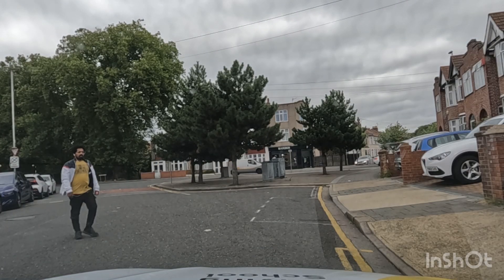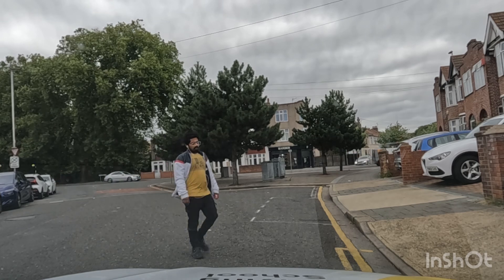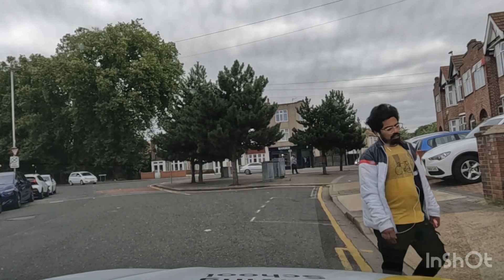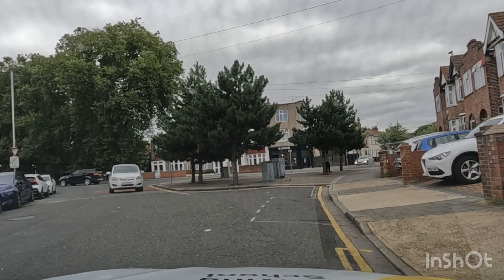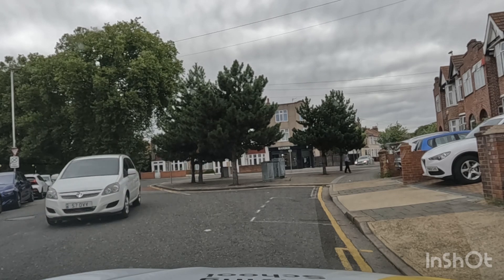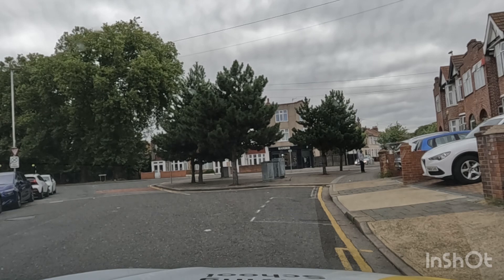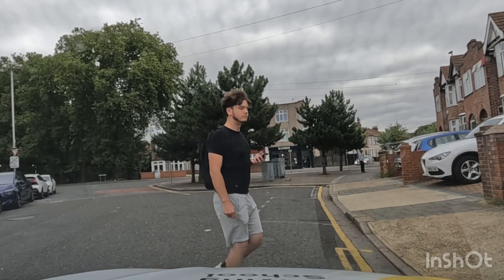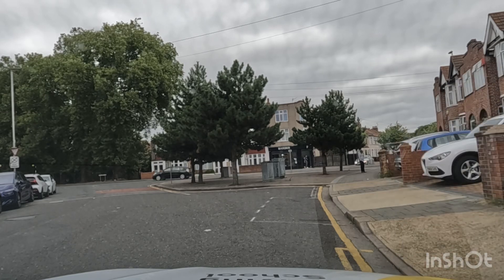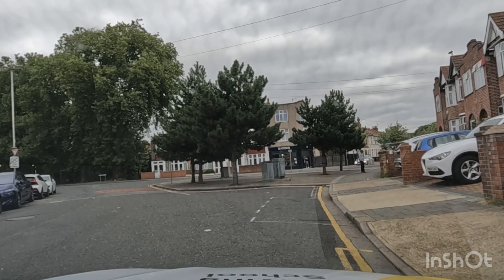I'm just going to quickly do a test route for Barking Test Centre, Tanner Street. It's one of the test routes one of my pupils did the other day, and luckily it passed as well. I'm going to quickly do the test route and point out a few things, like the roundabouts and what lanes to be in and how to choose the best lane to go around the roundabout.